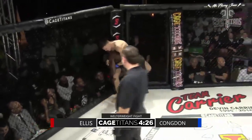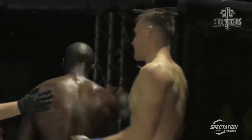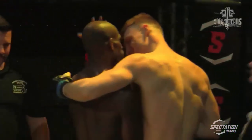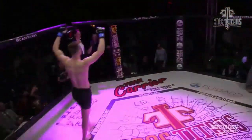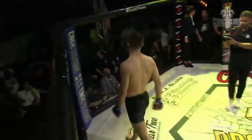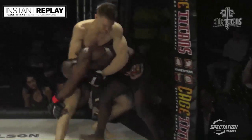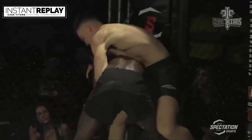Watch out for the climbing on the back there — Jay's got to worry about it. Oh, Jay just gave him that. The referee steps in — 1, 2, 3, 4, 5.